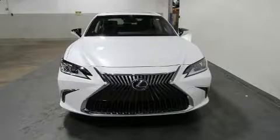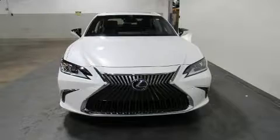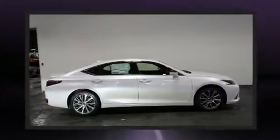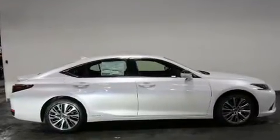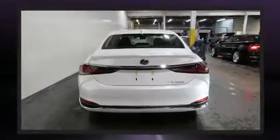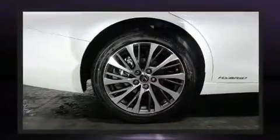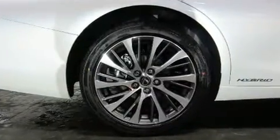Come test drive this 2019 Lexus ES 300h. This four-door, five-passenger sedan offers the latest in technological innovation and style. Under the hood you'll find a four-cylinder engine with more than 170 horsepower, and for added security, dynamic stability control supplements the drivetrain.